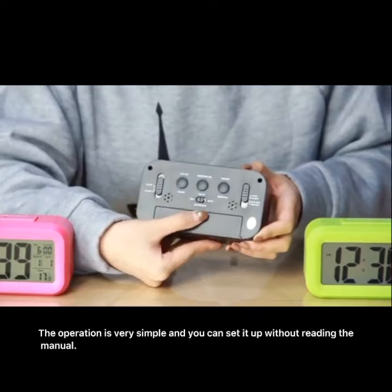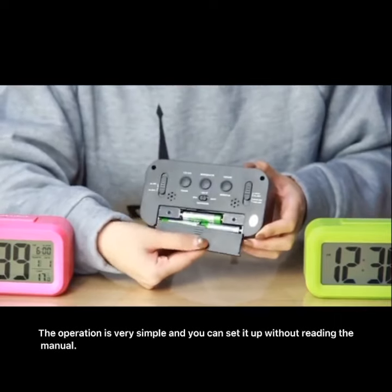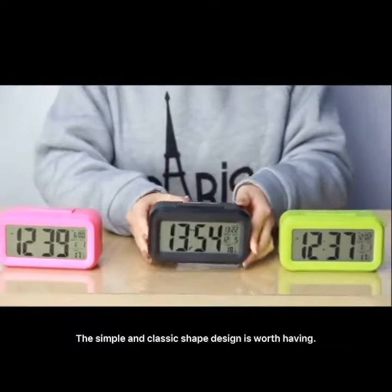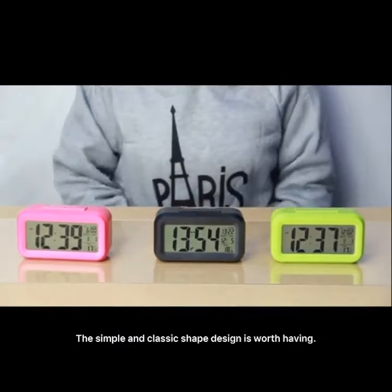The operation is very simple and you can set it up without reading the manual. The simple and classic shape design is worth having.